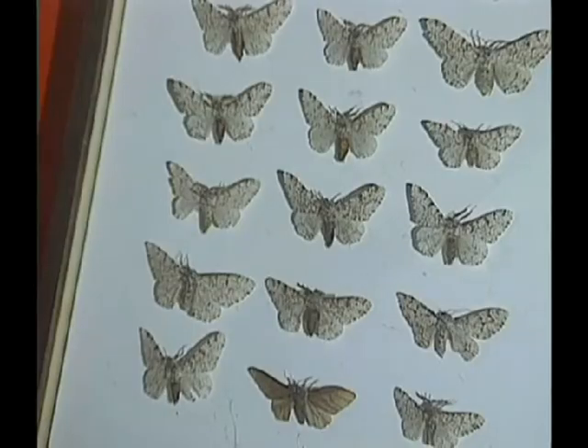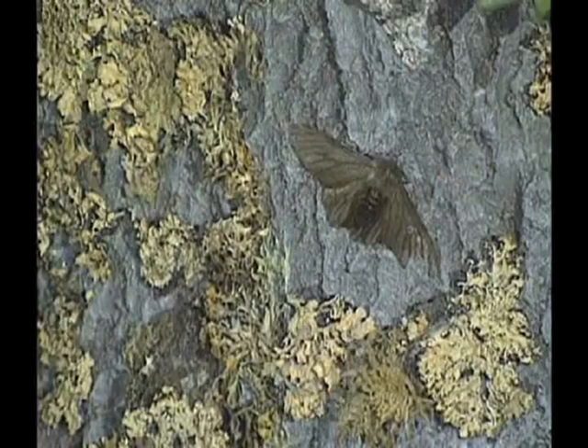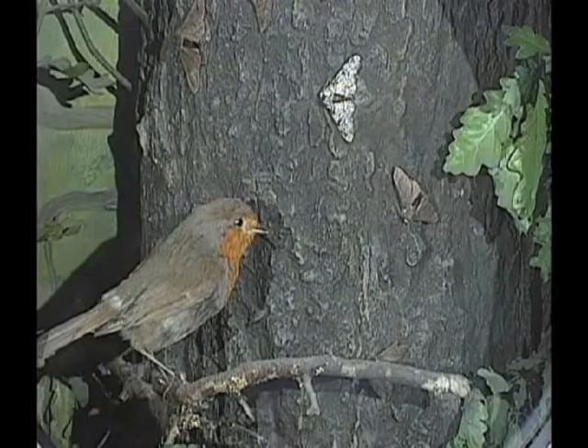When you look at the peppered moth, you don't need to be a scientist to see that what's happened is that originally you had a lot of light-coloured moths and a few dark-coloured moths, that the light-coloured moths have died off because the trees turned dark, and the dark-coloured moths have flourished at their expense. If Darwinists want to call that natural selection, they're entitled to. But nobody could possibly believe that is a mechanism that could explain how one species could turn into another species — and that is what evolution is all about, not about moths changing colour.